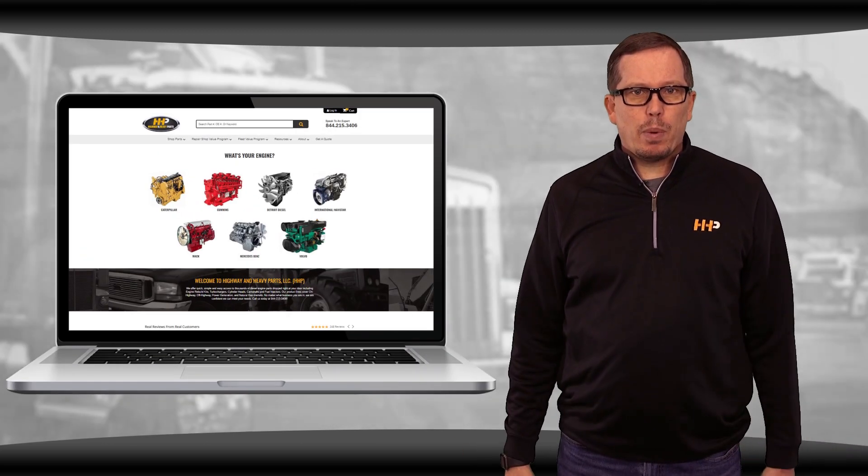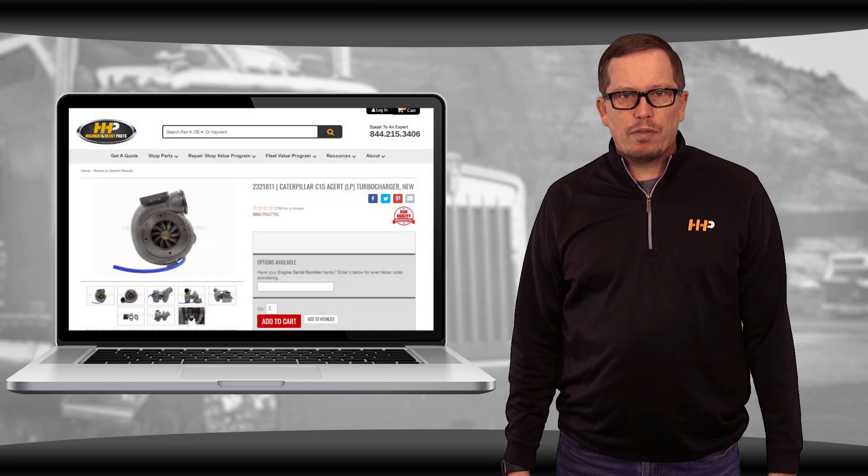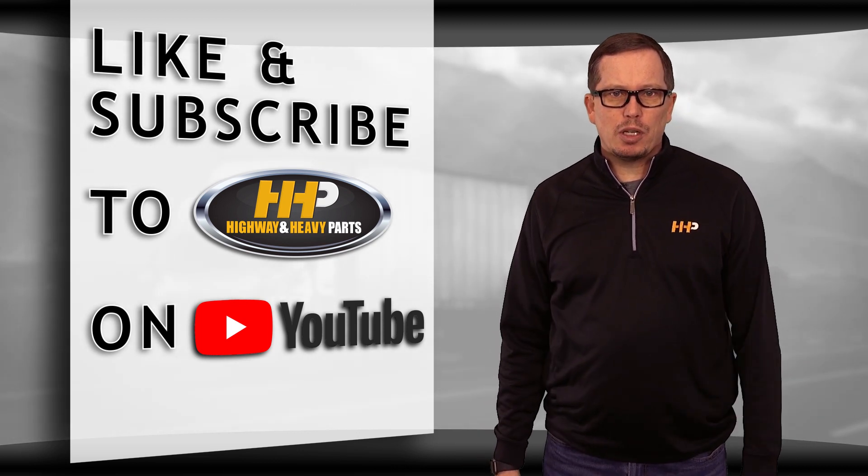Check out highwayandheavyparts.com for all C15 ACERT turbocharger options available. Be sure to have your engine serial number ready when ordering. Be sure to like the video and hit the subscribe button to stay up to date with HHP on YouTube.